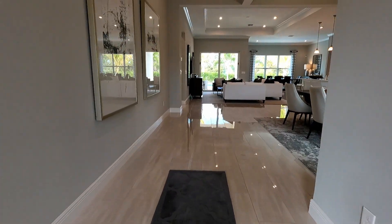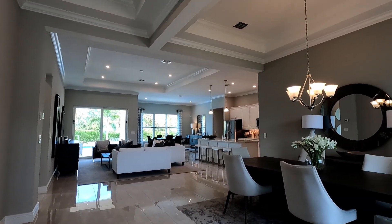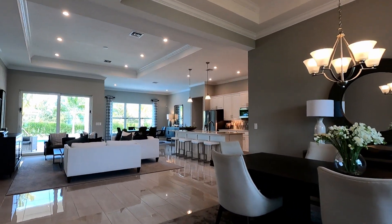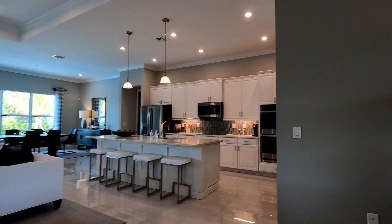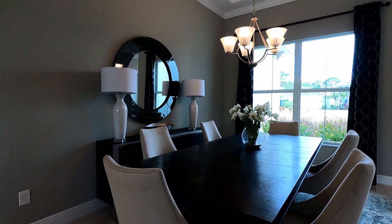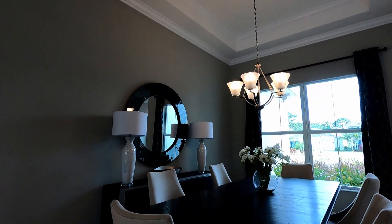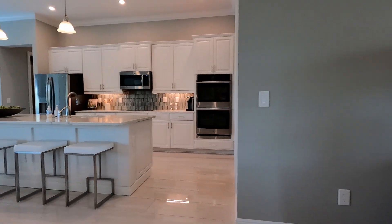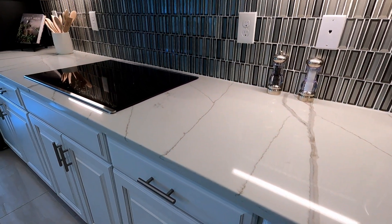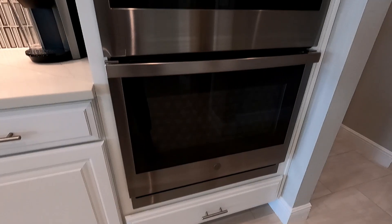As you enter this beautiful home, you will find 13 and a half foot ceilings with lots and lots of detail. This open concept design feels extremely spacious. Your formal dining area is to the right in the main living area. If you love to cook, you will love this kitchen. This kitchen features top of the line appliances and beautiful finishes.